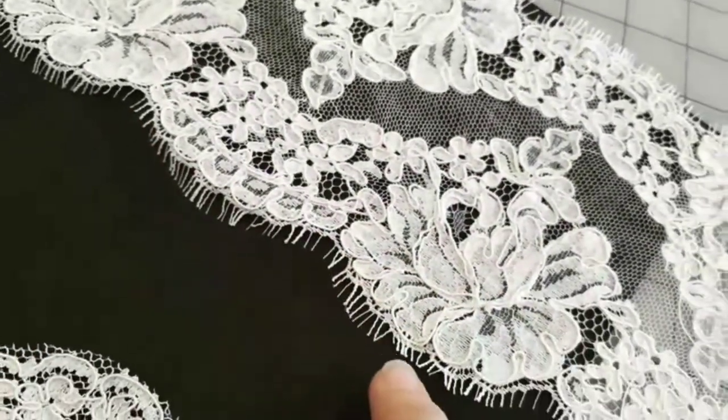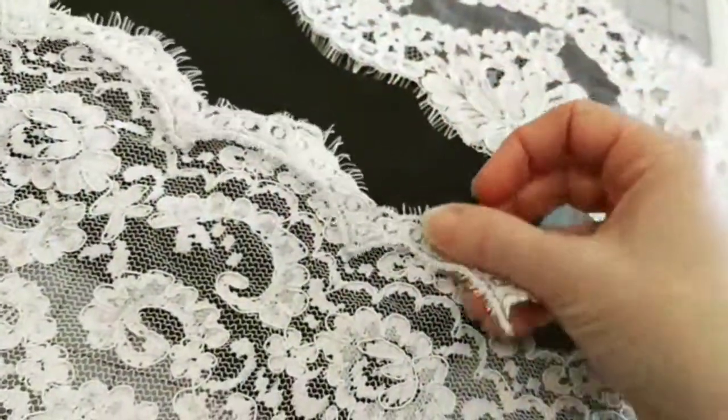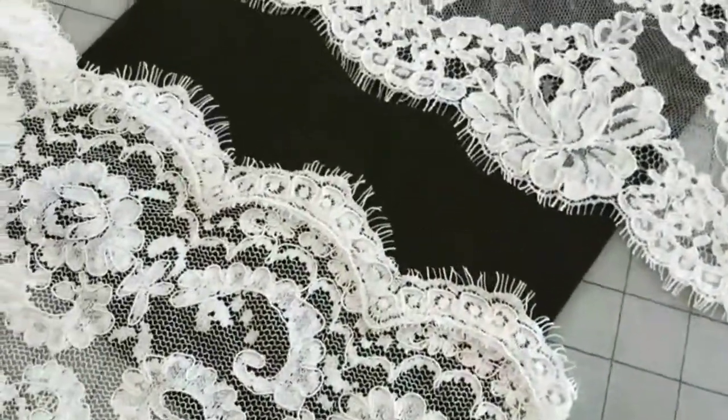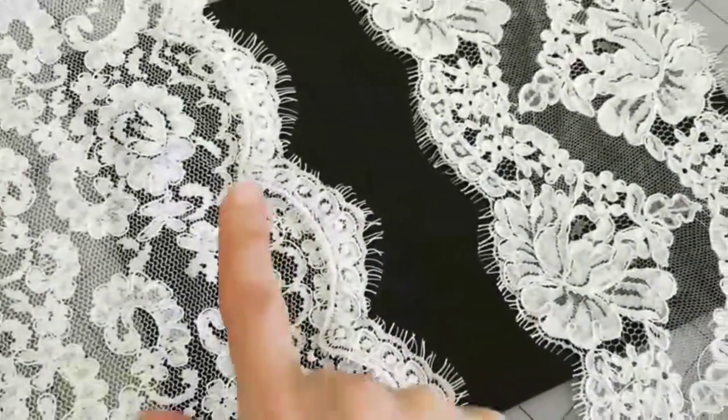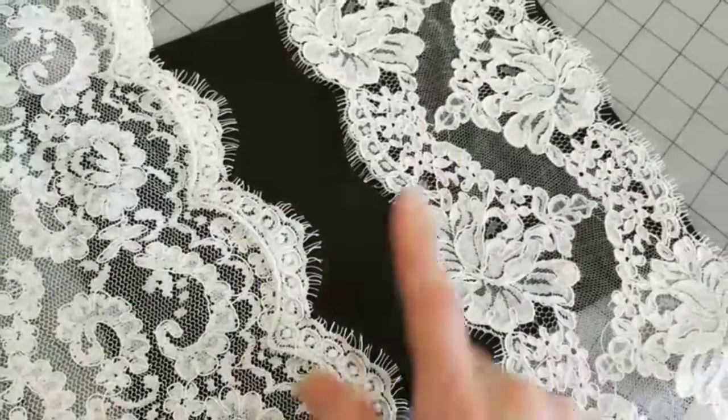This is called eyelash — this is from how it comes off the loom. This does not have eyelash, so a lot of times we have to add a swing lace applique that has the eyelash. I always joke and say this right here is what this wants to be when it grows up. This is the real deal.